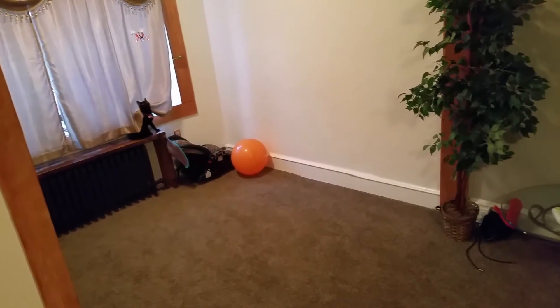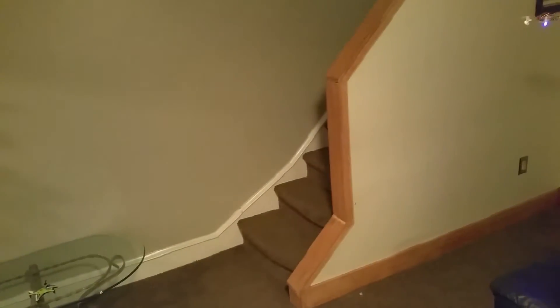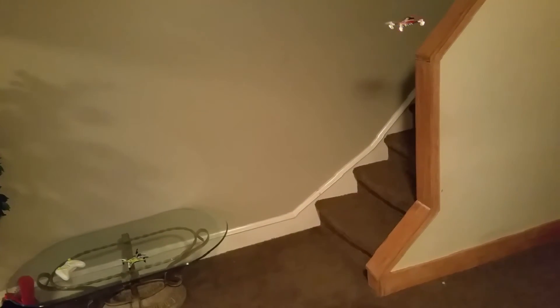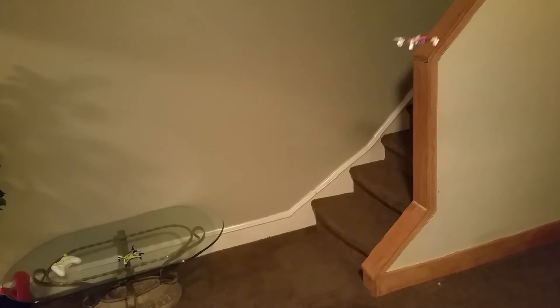If I were to do any fast forward flight and try to do a bank turn with this thing, it will result in a crash almost every time. Let's try it anyway just for the sake of showing.